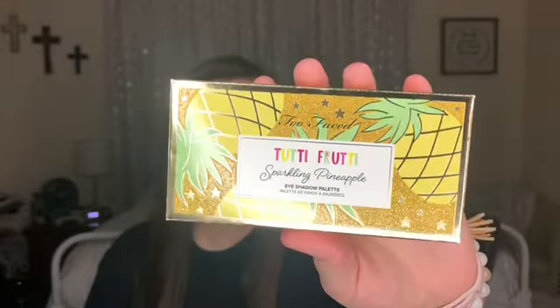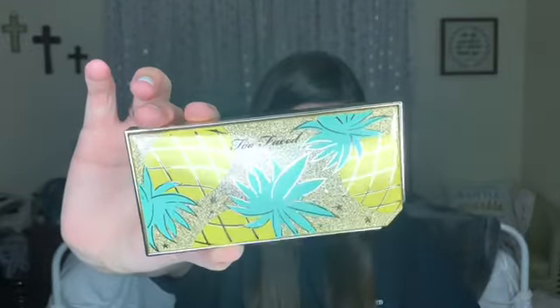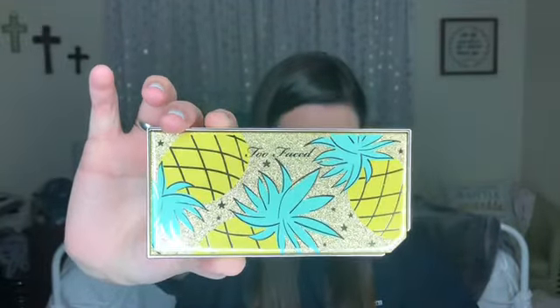The video that went up on my channel last week was a shopping haul and I mentioned that I got a new Too Faced palette — I got the Tutti Frutti Sparkling Pineapple palette. So I want to try this out and do swatches and actually do a look on my eyes. This is what it looks like, and then you open it up and oh my goodness, it is gorgeous.